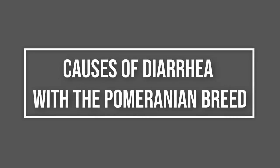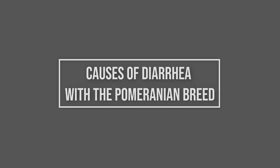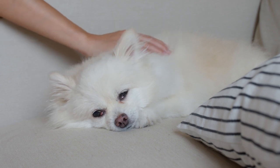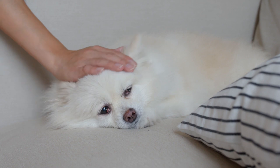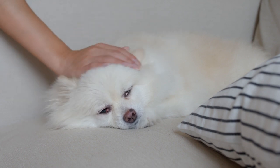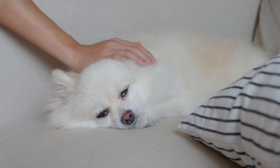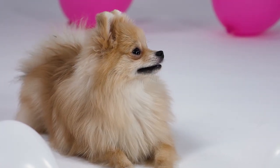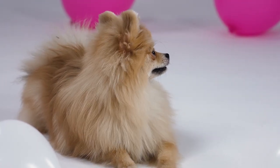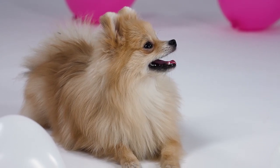Causes of diarrhea with the Pomeranian breed: there are actually quite a few causes, so first let's look at the most common. The five most common reasons are food intolerance, ingestion of a non-food substance, ingestion of spoiled or bacteria-laden food, viral or bacterial intestinal infection, and internal parasites including roundworms, giardia, and coccidia.